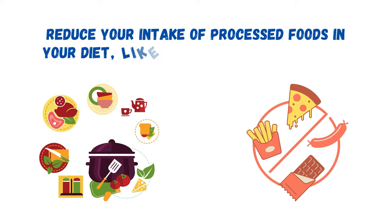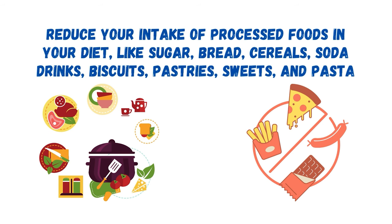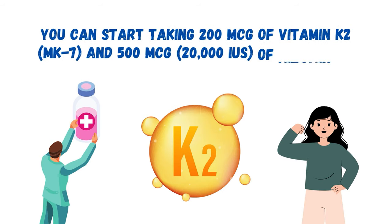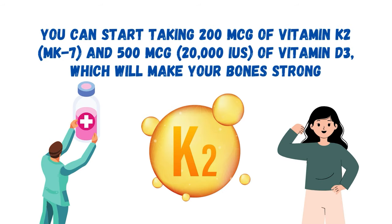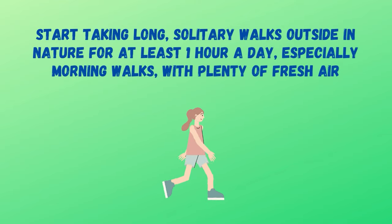Second, reduce your intake of processed foods in your diet, like sugar, bread, cereals, soda drinks, biscuits, pastries, sweets, and pasta. Third, start taking 200 micrograms of vitamin K2 and 500 micrograms of vitamin D3, which will make your bones strong. Fourth, start taking long solitary walks outside in nature for at least one hour a day, especially morning walks, with plenty of fresh air.